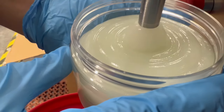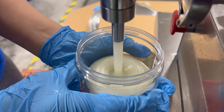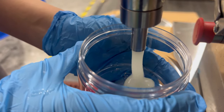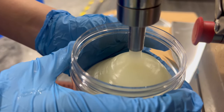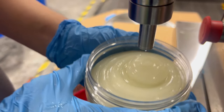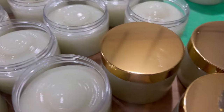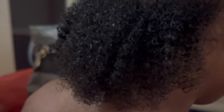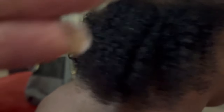Today we went ahead and started to jar our new curl defining gel infused with Jamaican black castor oil and snail mucin. Now I know you're sitting here saying snail mucin — it's exactly what I said, you guys. So this is an ultra hydrating curl definition gel. I actually use it on one of my kiddos just so I could show you guys how it works.